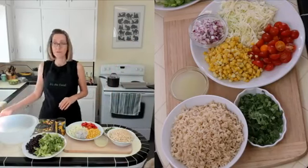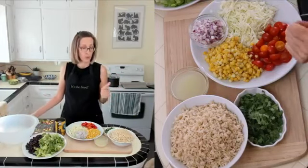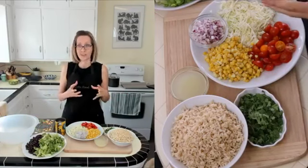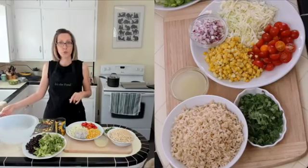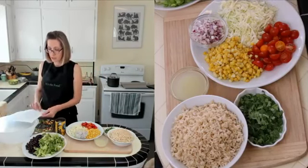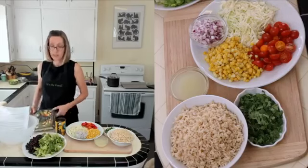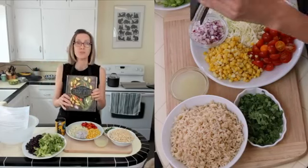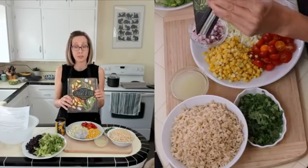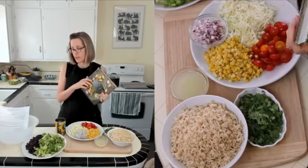I'm making four recipes today: burrito bowl, salsa, guacamole, and corn chips, which all kind of go together. You can click on the link that I gave you. The corn chips recipe is in the cookbook on page 143. This is my cookbook, Straight Up Food. If you have this you can follow along in here. All these recipes are in this cookbook and three of them are on my website straightupfood.com.